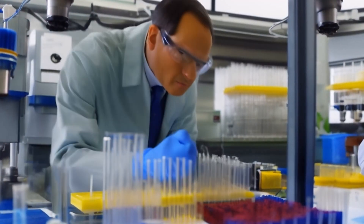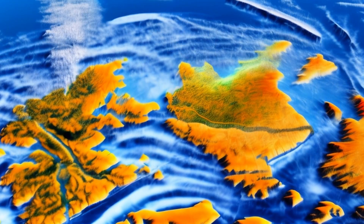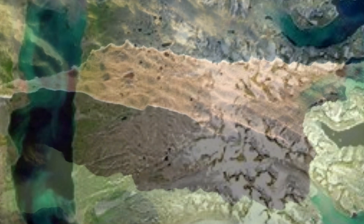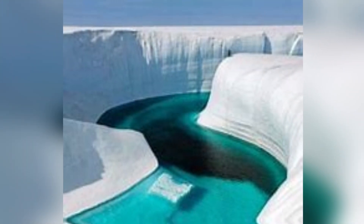Scientists use cutting-edge technology like radar and satellite imagery to peer through the ice and map the contours of the land beneath. What lies beneath could reshape our understanding of the region's geological evolution.